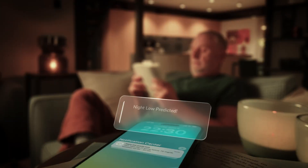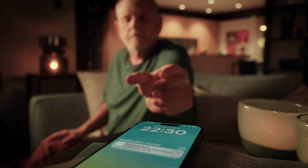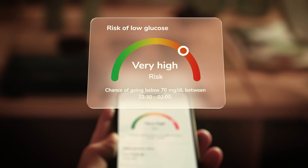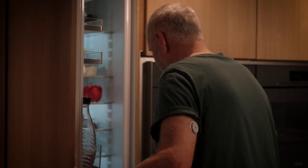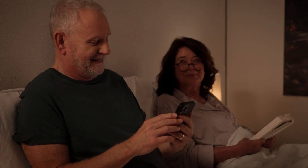Enjoy a good night's sleep with the Night Low Predict feature, which shows your hypo risk in advance to help you prepare before bedtime. It informs you if there's a high risk of a nighttime hypo, so you can take action to prevent it and go to bed with less worry.